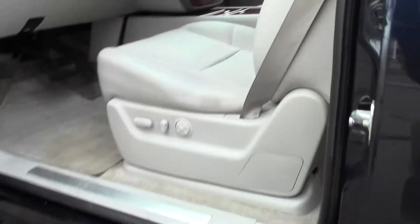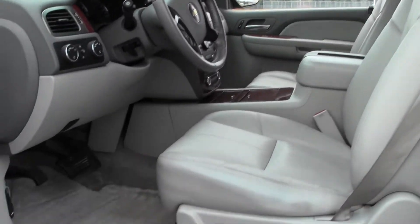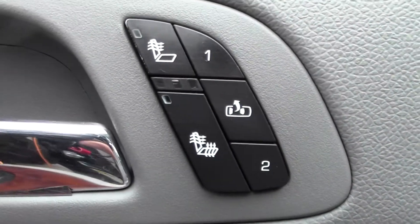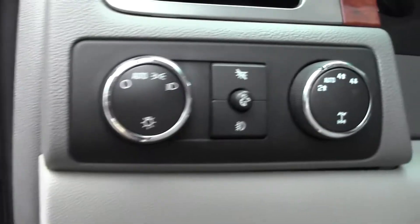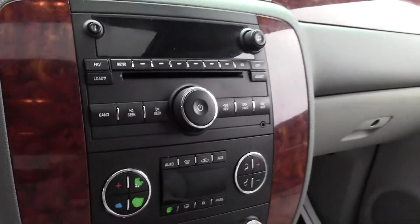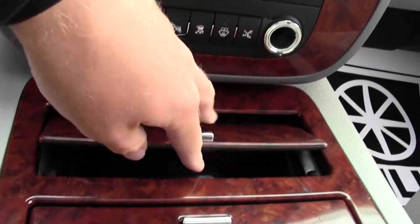Really nice feature, no problems getting in. And then you've got a spacious interior with heated seats, a really nice setup. These compartments open up as well.